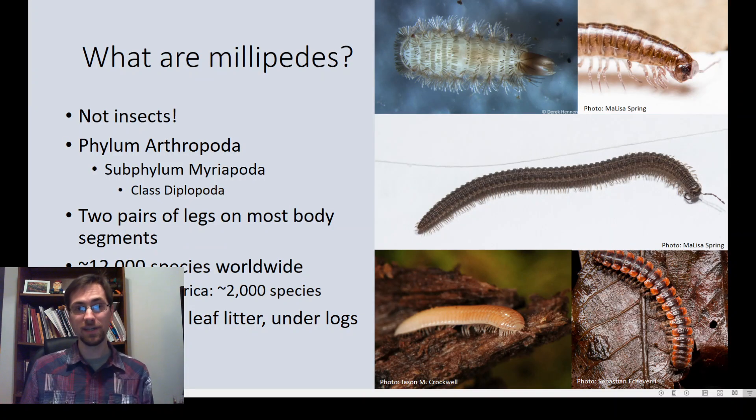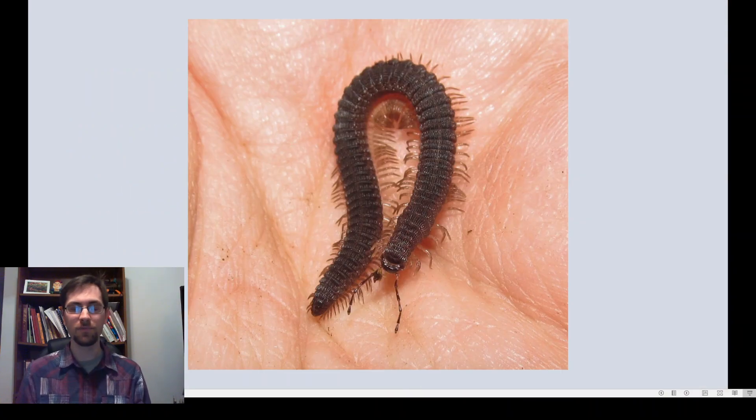Millipedes are in their own class, Diplopoda, and they're most easily recognizable by having two pairs of legs on most of their body segments. Here I've got a sampling of millipede diversity — oftentimes they'll be cylindrical or flat-backed, but we also have some strange ones like the bristly millipede that can be confused for a beetle larva. They come in all kinds of shapes and sizes. Worldwide there are about 12,000 species; here in North America we have about 2,000. Millipedes typically live in forests, under leaf litter and logs.